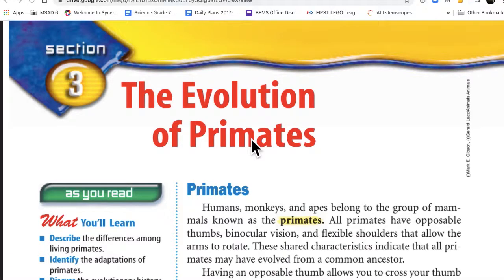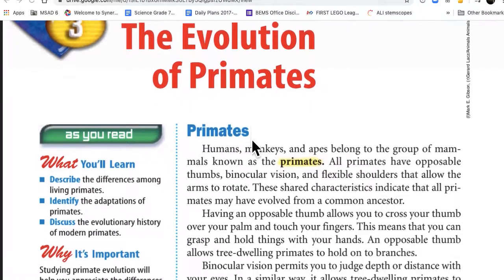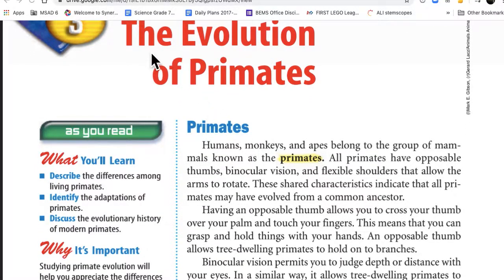Hello everyone, this is section 3, The Evolution of Primates, read to you by Mr. Rupi.